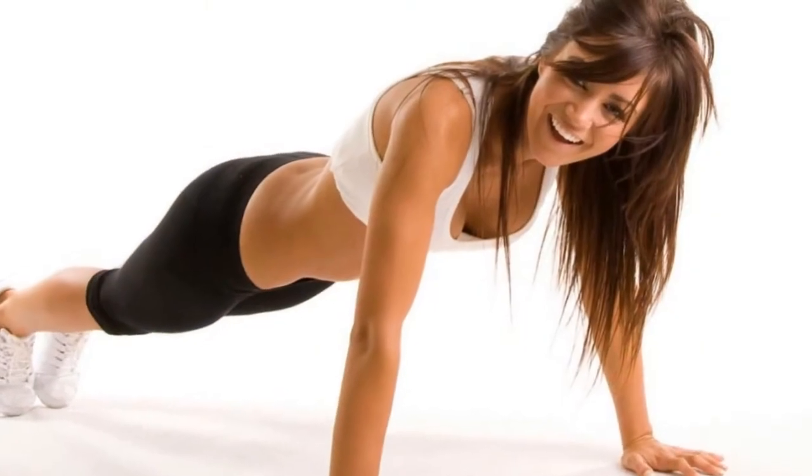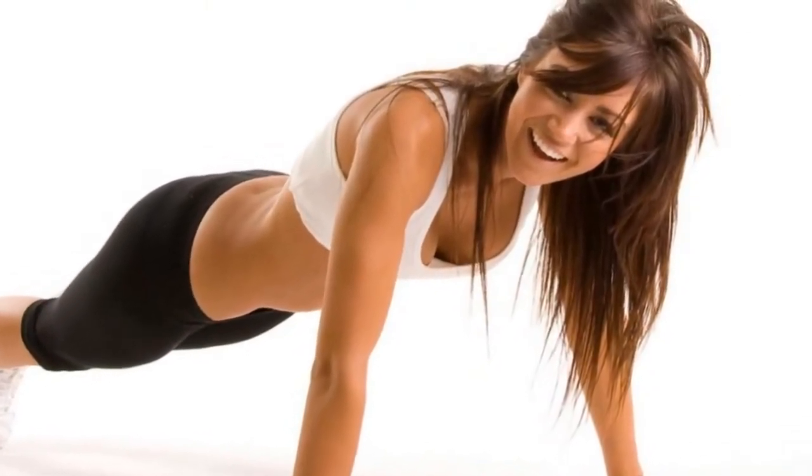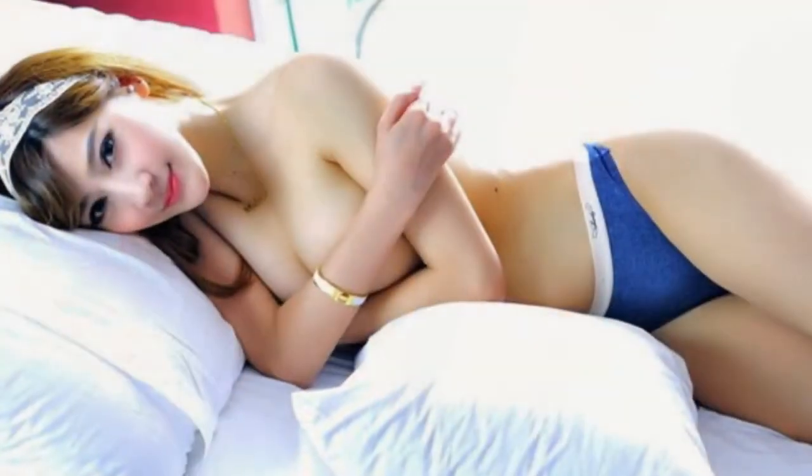2. Try a Shaper or Chest Binder. You probably have heard of Spanx or other shapers. These are items you wear under your clothes that suck everything in. You can buy ones which cover all sorts of different areas of your body, but one which covers the chest will be the most helpful. You might find these sold online under the word Shaper or Chest Binder, but they will usually both be roughly the same thing.